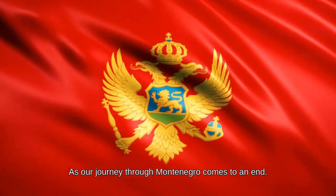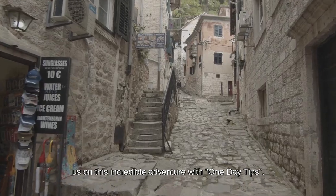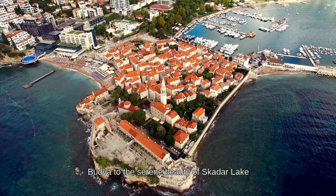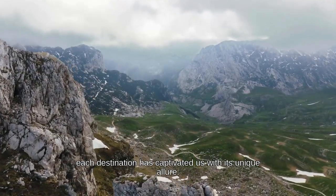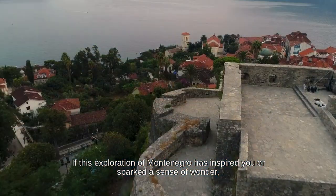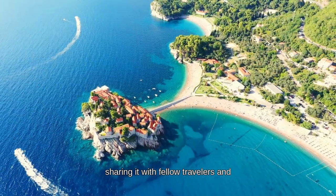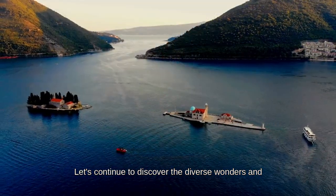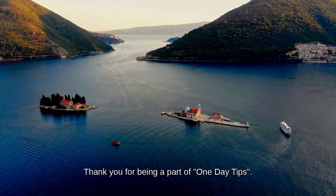As our journey through Montenegro comes to an end, I want to extend my heartfelt thanks for joining us on this incredible adventure with One Day Tips. From the historic charm of Kotor and the stunning beaches of Budva to the serene beauty of Skadar Lake and the majestic peaks of Durmitor National Park, each destination has captivated us with its unique allure. If this exploration has inspired you, please like this video, share it with fellow travelers, and subscribe for more extraordinary journeys. Thank you for being a part of One Day Tips.